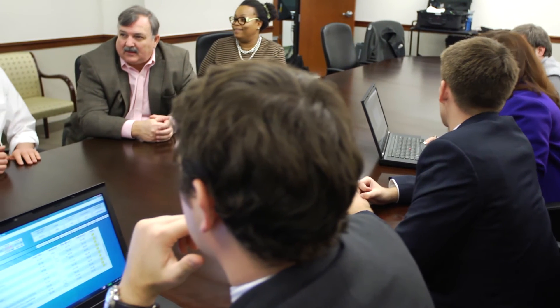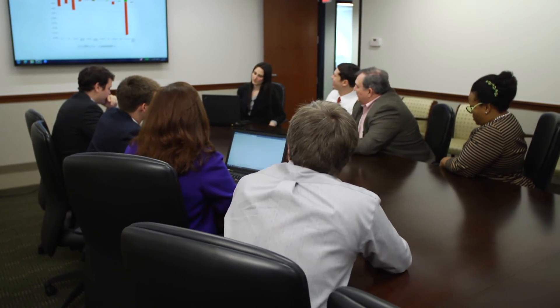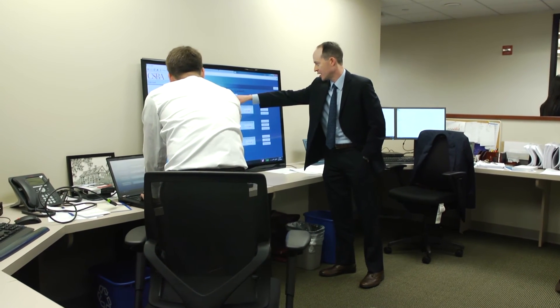The third stage of the exercise is where the participants actually brief their results and their rebalancing strategy to their peers and to CSBA. The key thing we're looking for in these exercises is the rationale for the decisions that teams made.